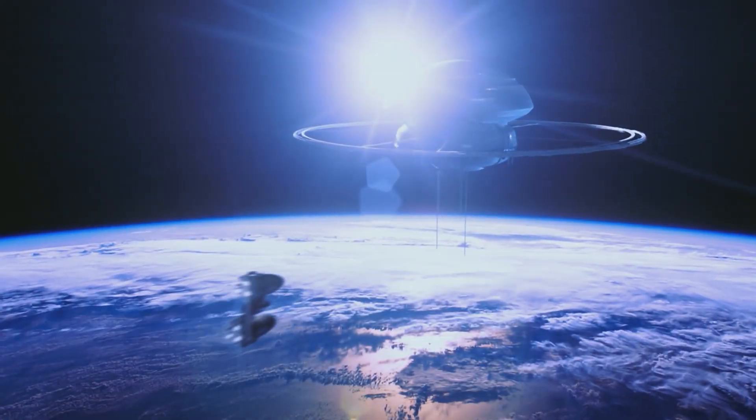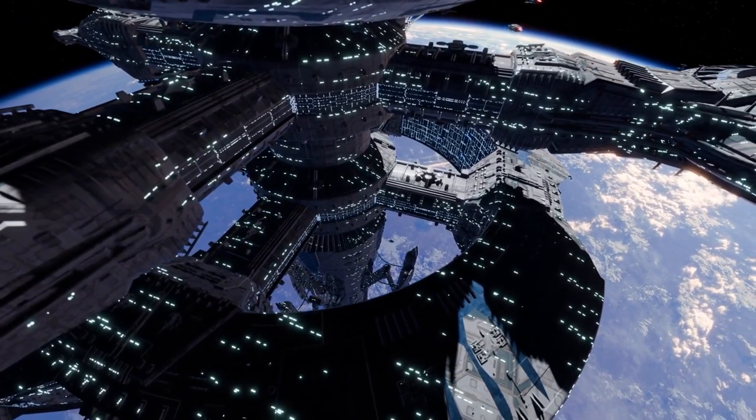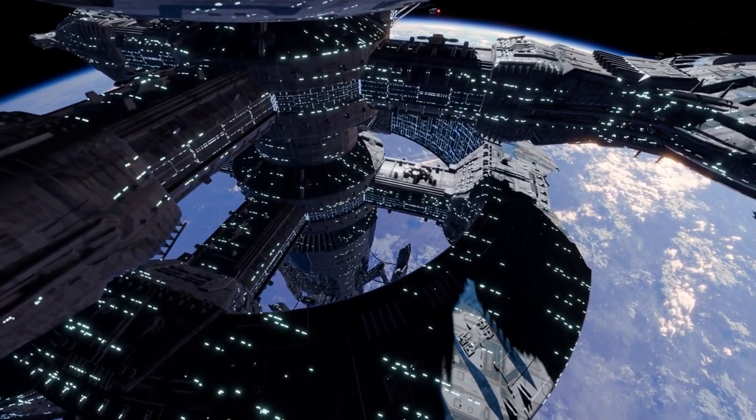The cost of building a space elevator would be staggering. Estimates vary widely, but most suggest it would take hundreds of billions of dollars, if not more.